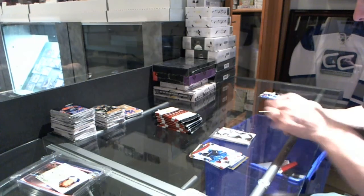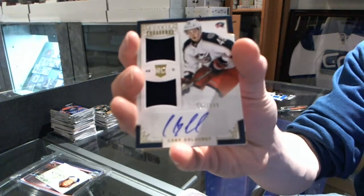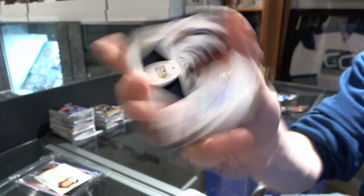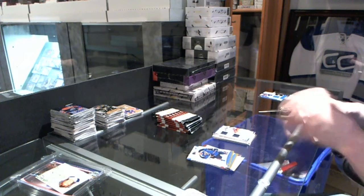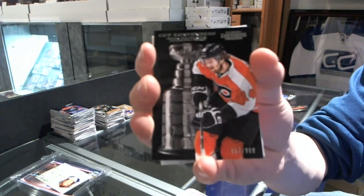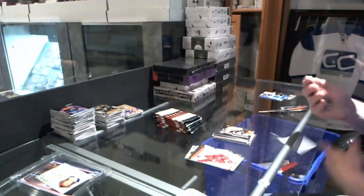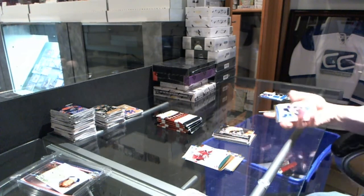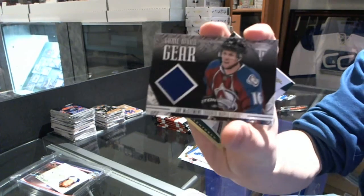We've got a rookie treasures dual jersey and autograph, number 6.99, for the Columbus Blue Jackets, Cody Golubev. Cup contenders, $9.99 for the Philadelphia Flyers, Sean Couturier. Game Gear jersey for the Toronto Maple Leafs, Jay McClement.